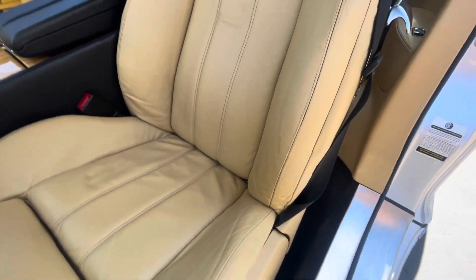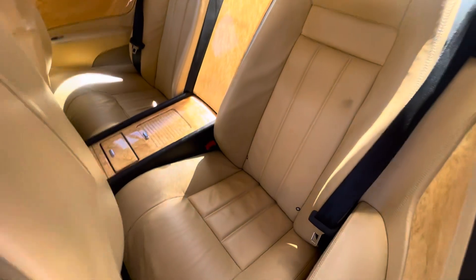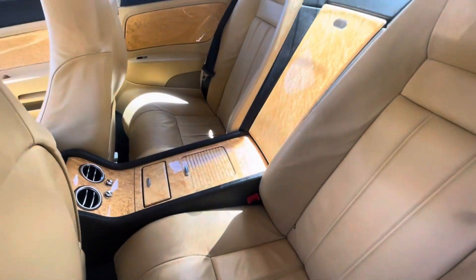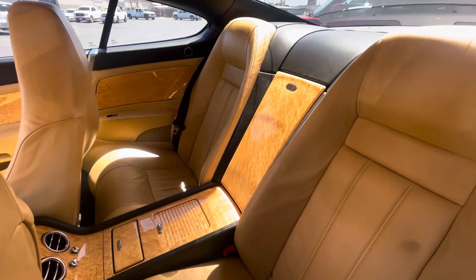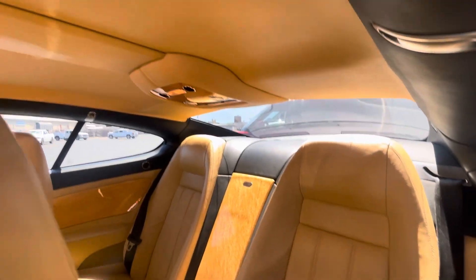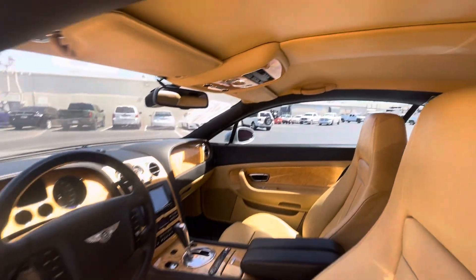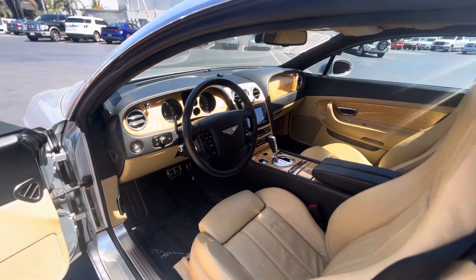Driver's seat is very clean for being tan. Take a look at the rear seats — all that wood is still in good condition, which is notable since those usually get worn out or broken. Headliner looks good as well; not seeing any sagging or anything like that.